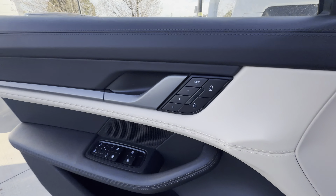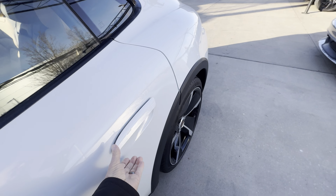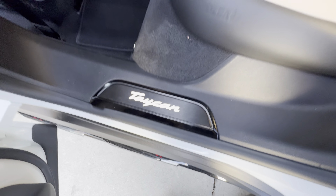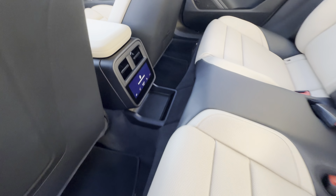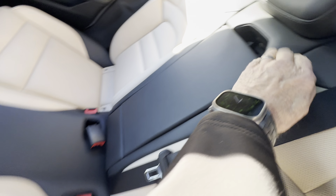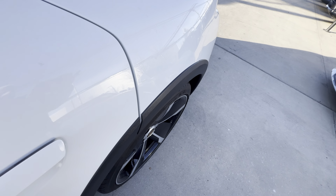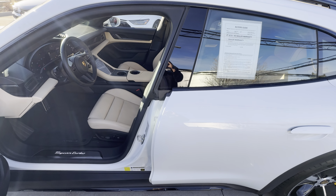If there's anything else — memory seating, anything else you want to see, let me know. There's the back seat, it's lighted there on the door sills. You got your controls in the back for your passengers; they can control stuff. So there you have it. Again, Bill at Porsche Colorado Springs, 719-331-0633. I'll send this to you — let me know what you think.